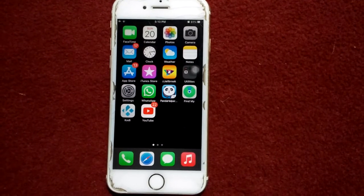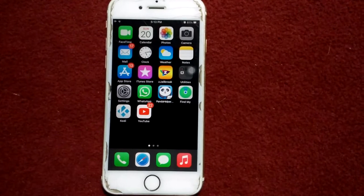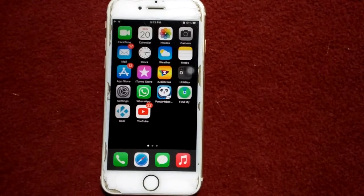Hello everyone, welcome back. You're watching my YouTube channel Technical World. Today in this video I'm going to show you how to fix iMessage and FaceTime stuck on verifying phone number on your iPhone and iPad after updating iOS.